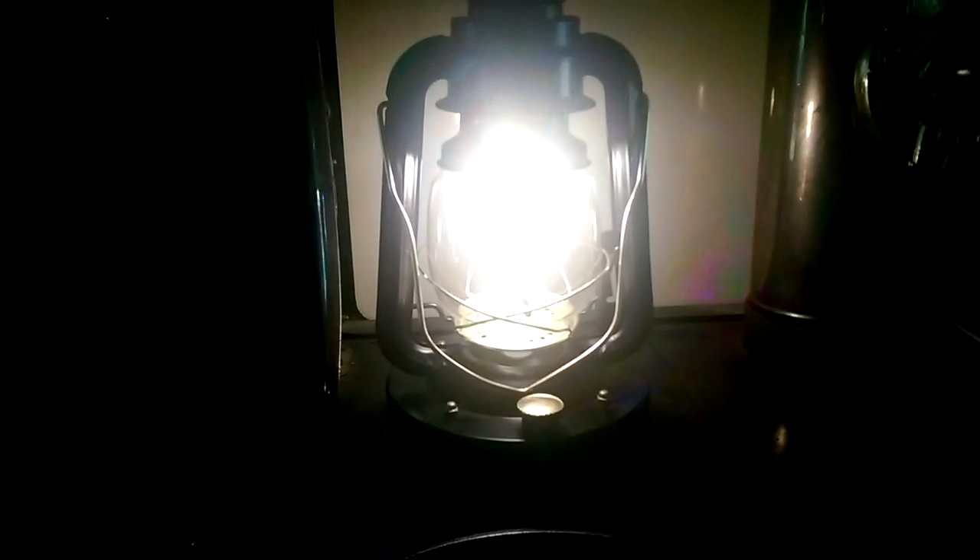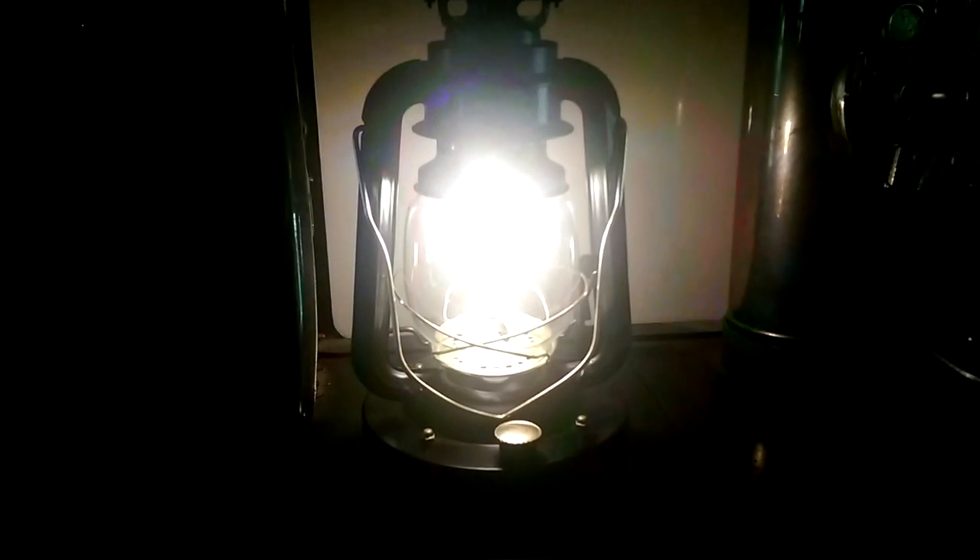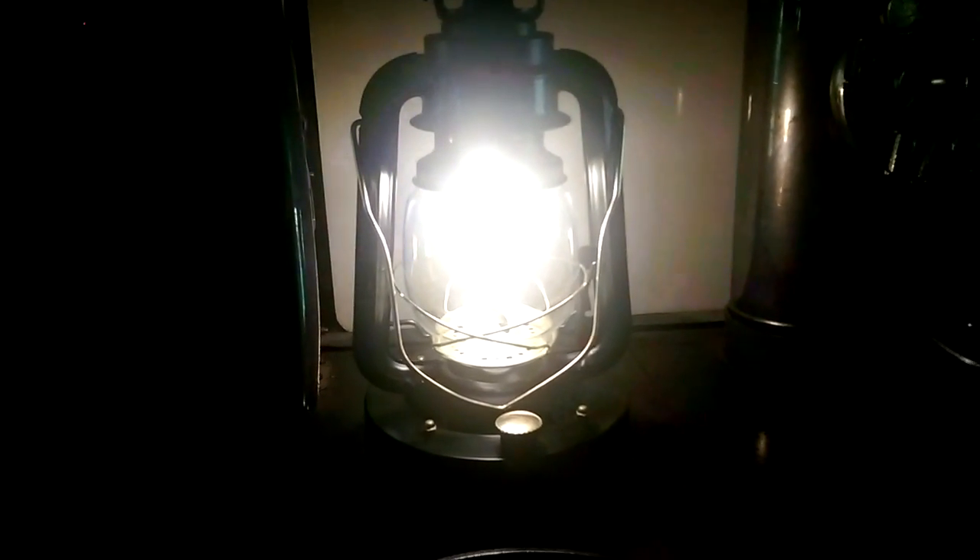A thermoelectric generator to produce light for you — another free energy solution from Engineer 775. Go to stovelight.com. Signing out.